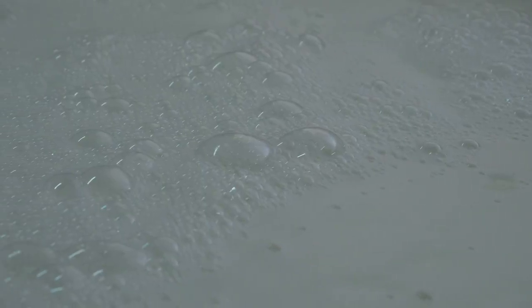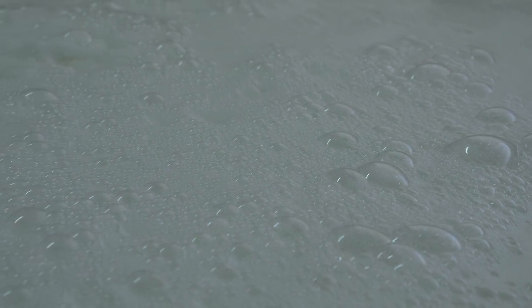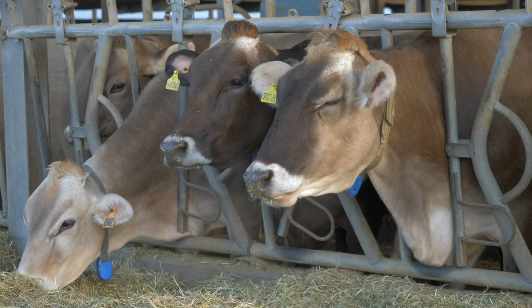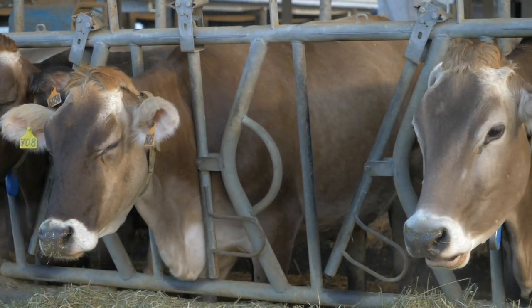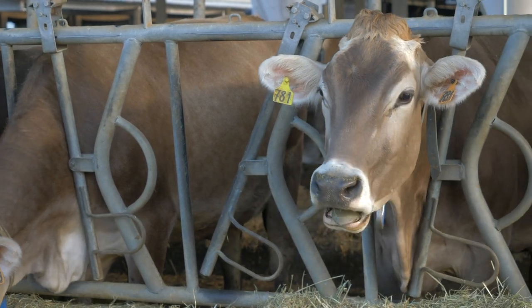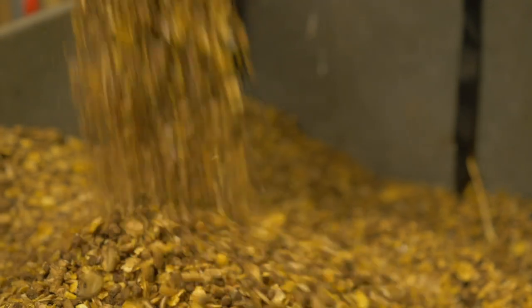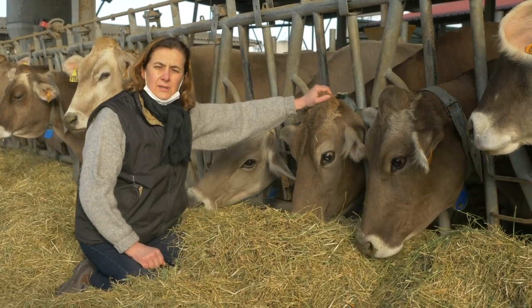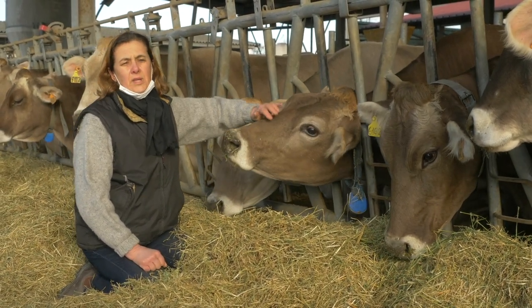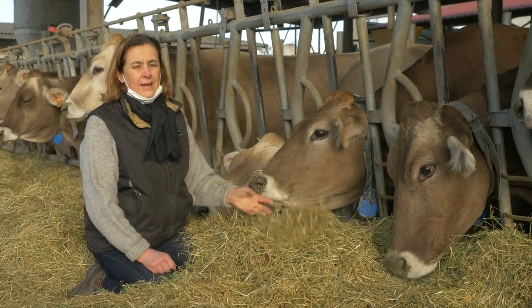This kind of cow doesn't produce too much milk, but it's a very good milk to make cheese. The most important thing they eat is hay — alfalfa and hay — some maize and soya and something else. All the hay is produced on our farm. This one is an eight-year-old cow. We try to keep them on the farm as long as we can so they have a nice life.